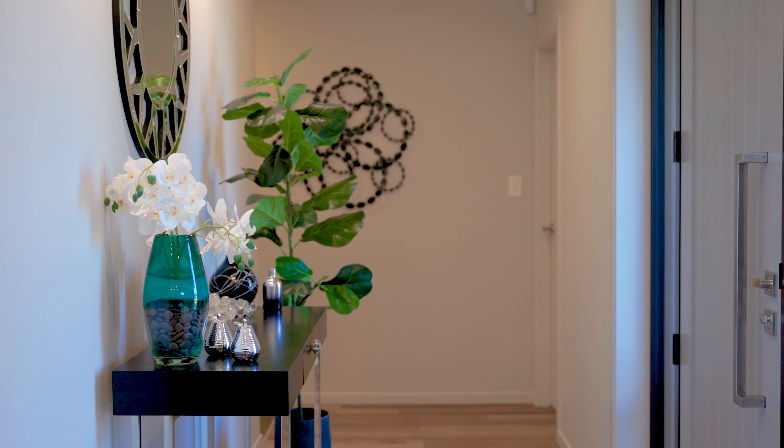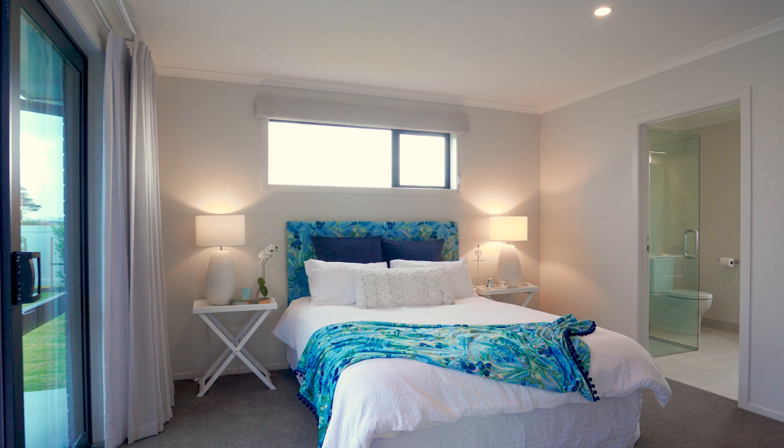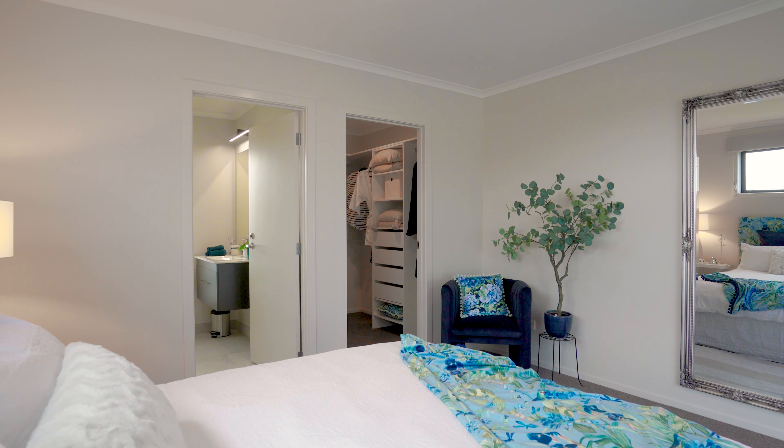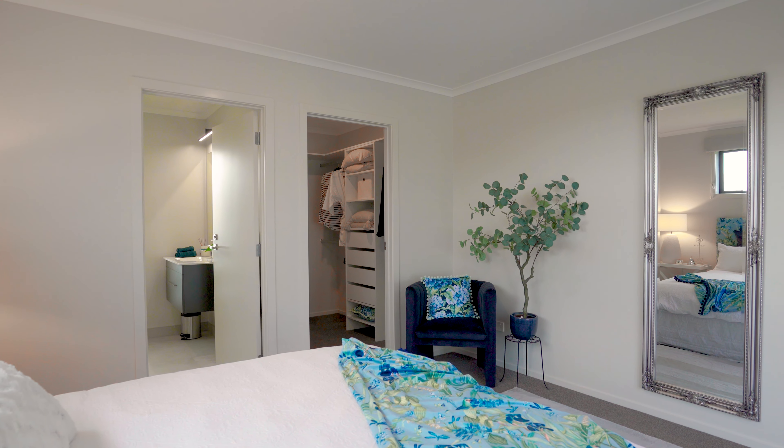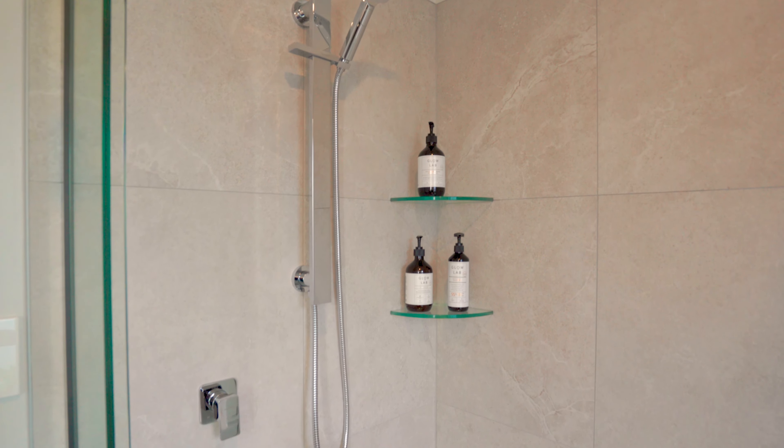Returning to the central foyer, let's now explore the bedroom wing. Here the tranquil master suite is a haven within the home. Like all GJ's masters, it has a walk-in wardrobe and a luxurious en suite bathroom with shower, toilet and vanity.